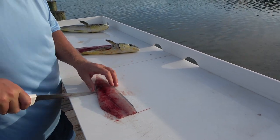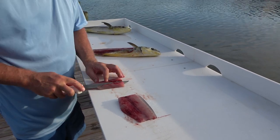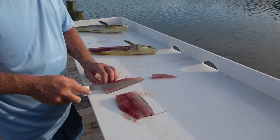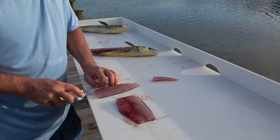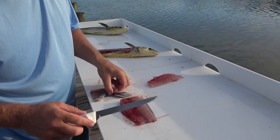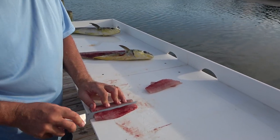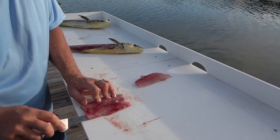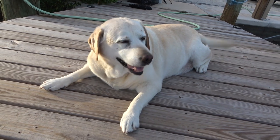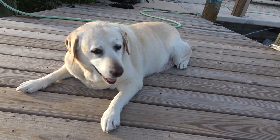Ron Alston showed me how to do this. Instead of skinning those out like everybody else does, you just come in here and get right on the bloodline and turn out like that. You don't have to skin them out or anything, and you don't have to cut the bloodline out. You don't get that stuff from the back on your fillets. That's the easiest way to clean mahi I've found yet. There's Molly, the duck dog, waiting for fish sandwiches.